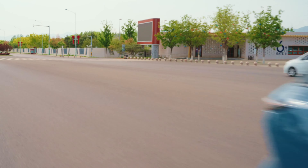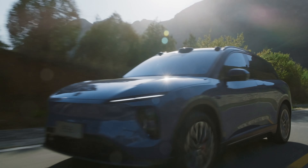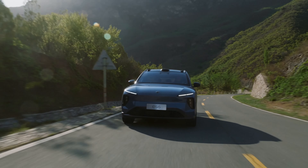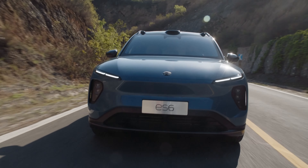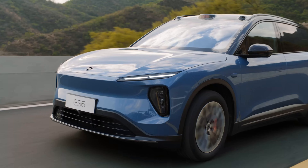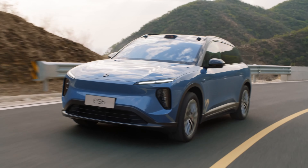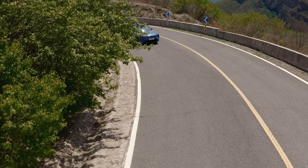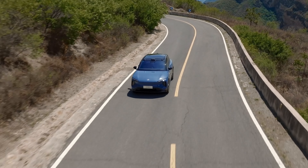Having driven both cars, I find the 4.5-second claim very easy to believe — and probably conservative. The ES6's electric all-wheel drive enables that performance, but the system can switch to rear-wheel-drive mode for increased efficiency, such as when cruising on the highway. Eventually we reached the mountains north of Beijing, where we were able to test the ES6 in a very different setting.